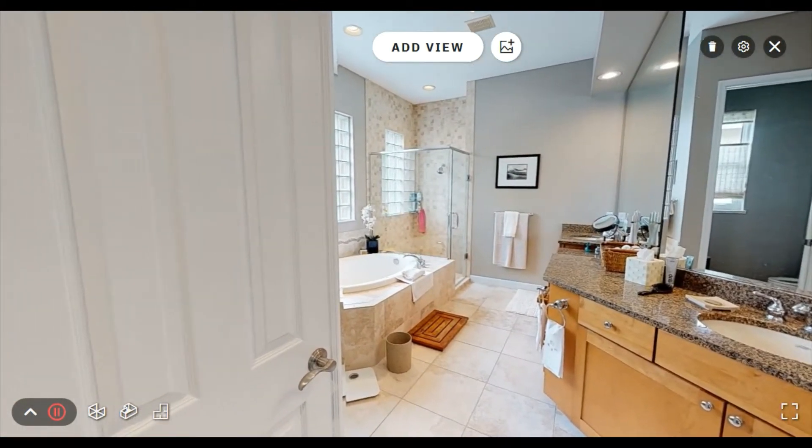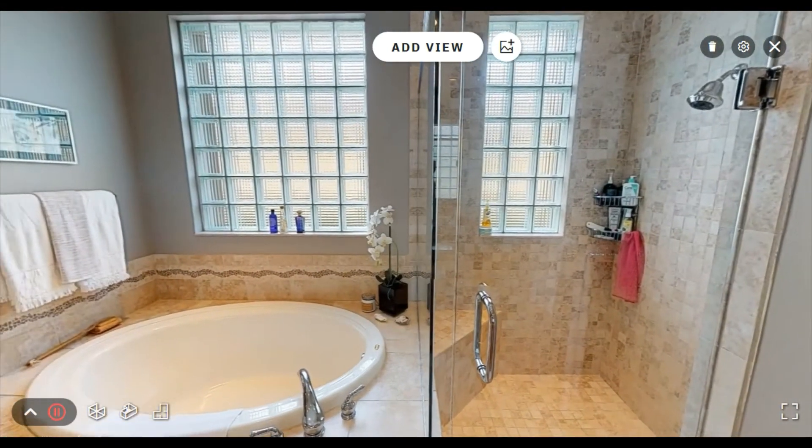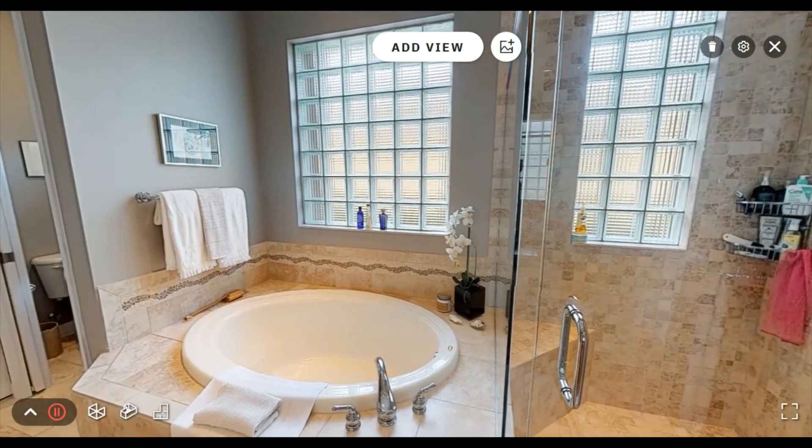The master bathroom is large and has dual sinks, a separate tub and glass enclosed shower, as well as a separate water closet.